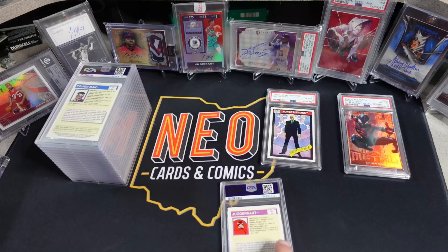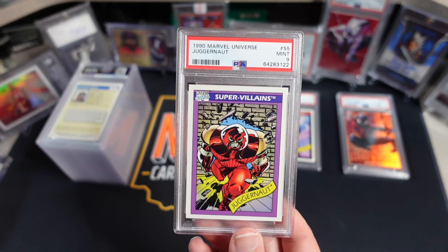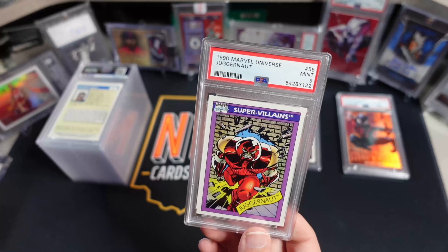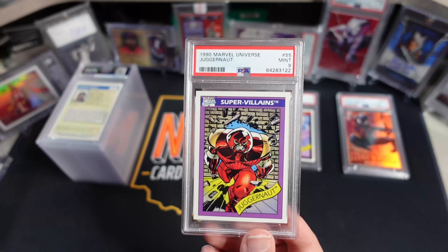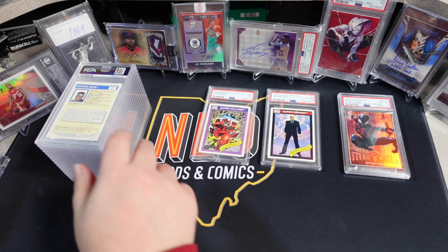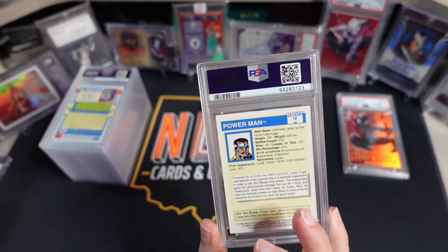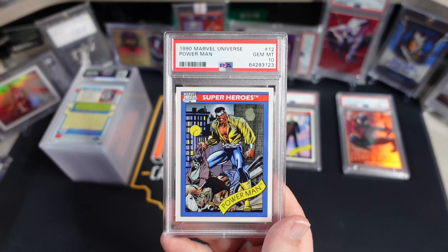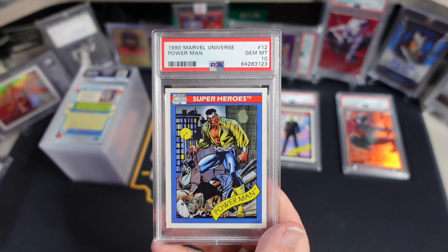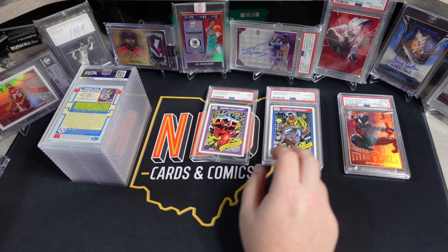Got another one here — a little Juggernaut action — and PSA 9. PSA 9s on these, you're pretty much just losing your butt. I'll probably just hold on to these; there are a couple PSA 9s in here. I'll maybe one day try to put a 9 set together or something. One more 90 MU — got a little Power Man here, aka Luke Cage, and that pulled a PSA 10. Cool-looking card. I like the classic outfit on Luke Cage. I'm such a sucker for 90 MU. They're just absolutely fantastic-looking cards.